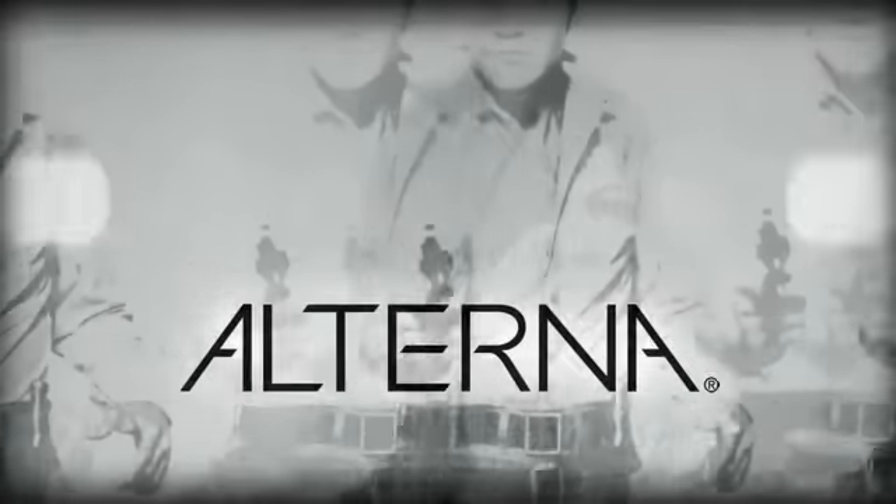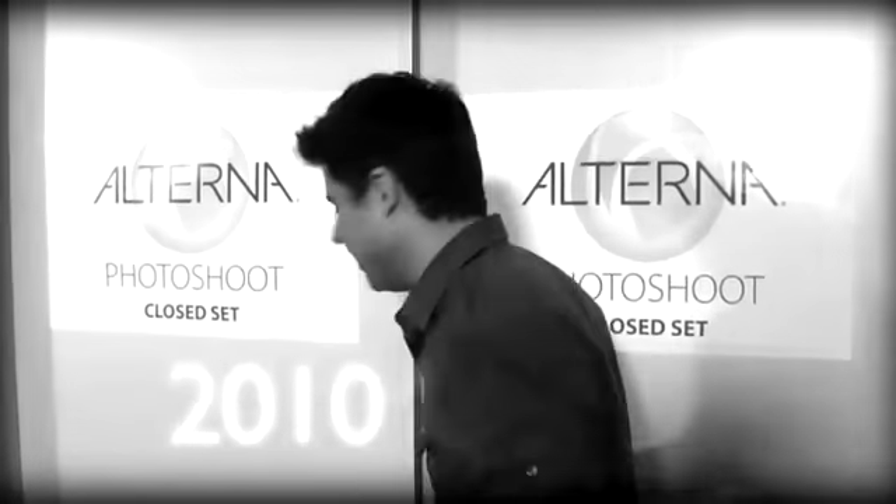There's a new shampoo on the market called Olterna. You have an all-access pass — come on in.